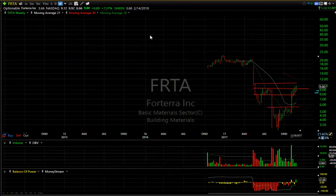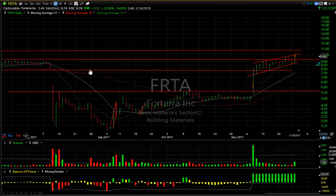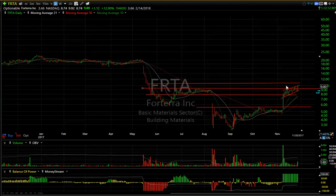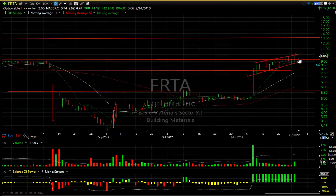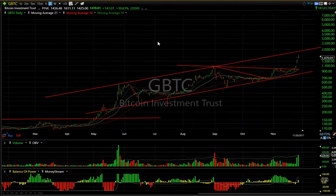Back to FRTA in the same building materials sector — this appears to have had a nasty drop from the base, broke out, formed a rising flag, and now it's moving across resistance. They very well could move up to the 13 to 14 range — that's my next target on this one. It's 3.7 days to cover and today was a really good day, up 12.9 percent.